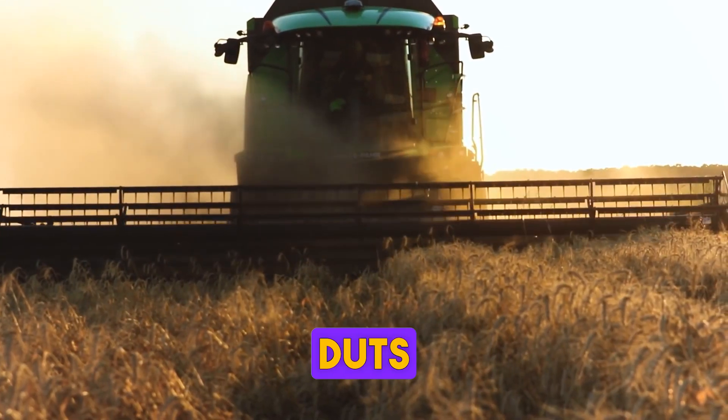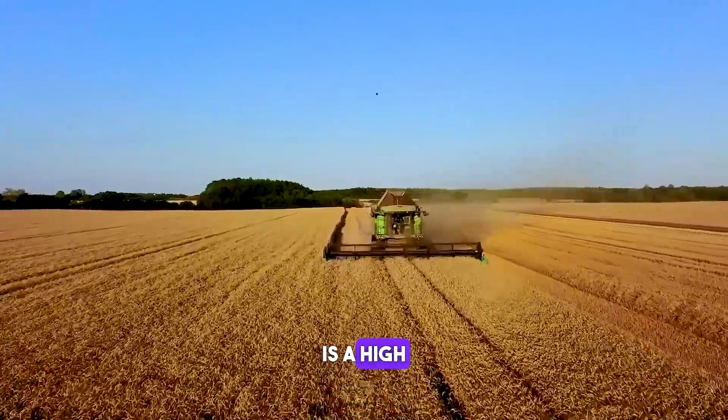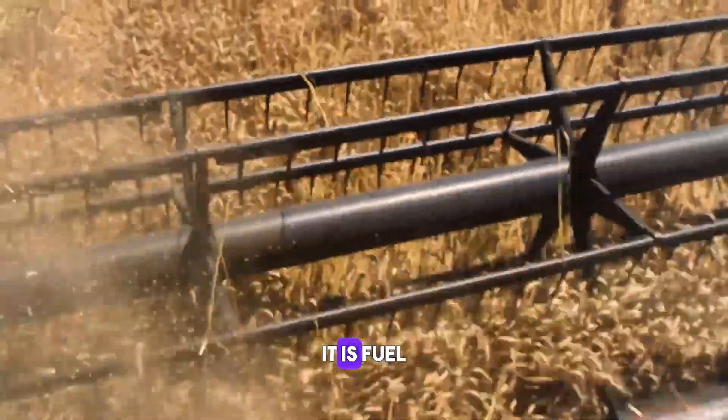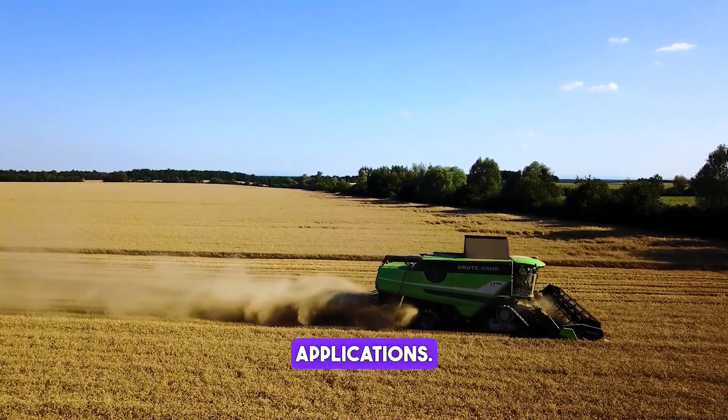The Deutz-Fahr C9300 series is a high-performance machine that combines outstanding productivity with extraordinary versatility. It is fuel-efficient, has an elegant design and is perfect for large area applications.